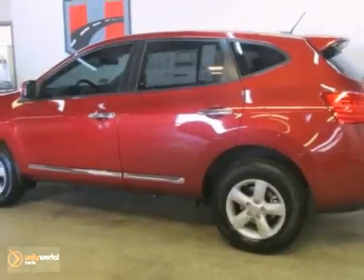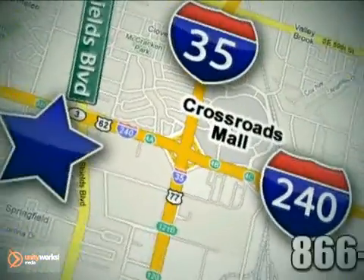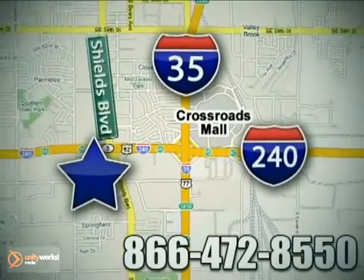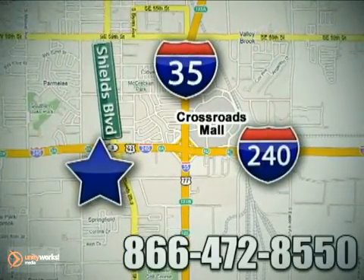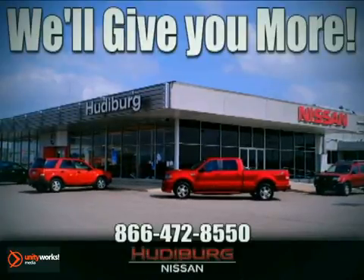Stop in and see it for yourself today. Call or stop in today. We are conveniently located one block west of I-35 on I-240 in Shields in Oklahoma City. Remember, you can count on Hudeburg. We'll give you more.